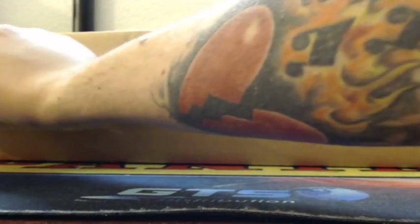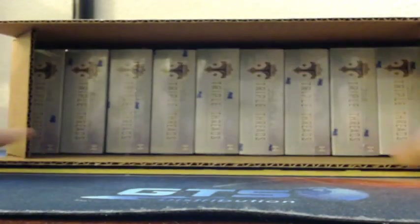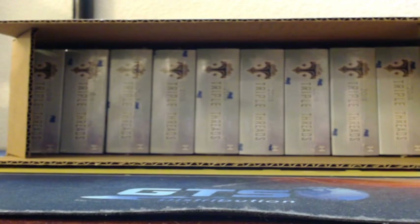Alright ladies and gentlemen, time for the final break of the night - that is 2018 Topps Triple Threads baseball. It's a fresh case tonight guys, so you'll have to pick if we're going to go with the left three, middle three, or right three. Where are we heading - left, middle, or right? Let me know in the chat.